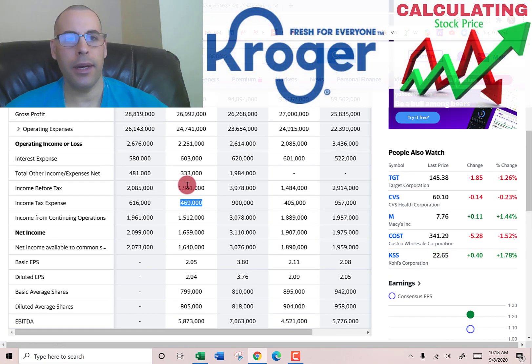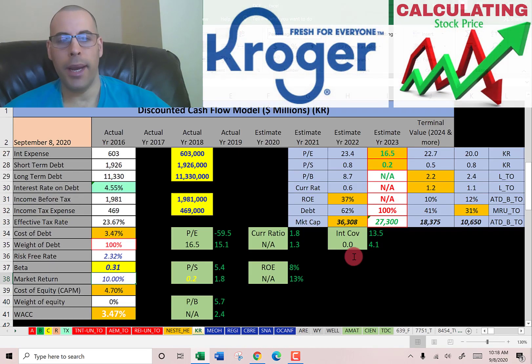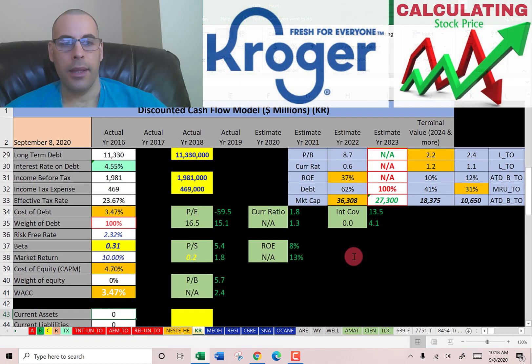Let's pull the beta. Beta measures how volatile the stock is relative to the market. Kroger has a really low beta of 0.31, so the stock is not volatile at all, which means the cost of equity could be really low.